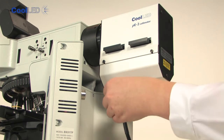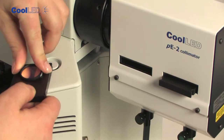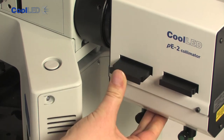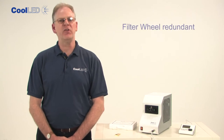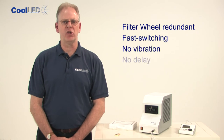An added benefit of delivering light through two separate channels is the ability to place excitation filters in the optical paths of the light source using our PE2 commuter. This is attractive for dual streaming applications where an excitation filter wheel is normally used. The filter wheel is now redundant and replaced with fast switching, no vibration, no delay, solid state LED light.